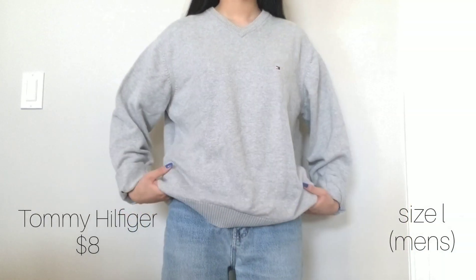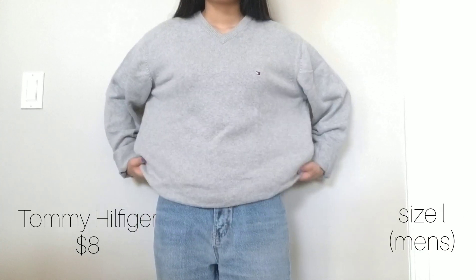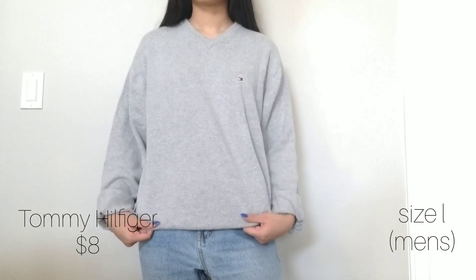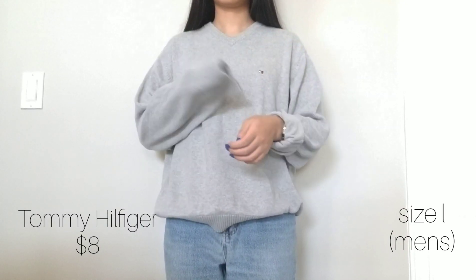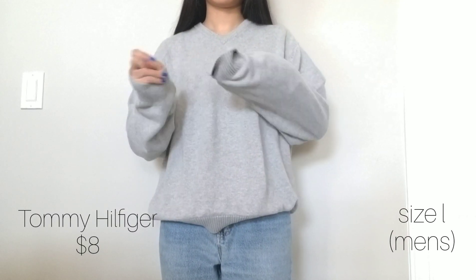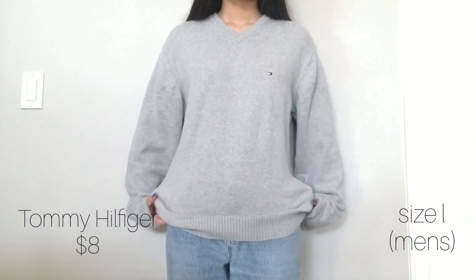This oversized — and wow, how many times am I going to say that in this haul — anyway, this oversized gray Tommy sweater is one of my favorite finds from this thrift trip. It was pretty pricey for a thrift item but after trying it on I had to get it. I think everyone needs a basic gray sweater in their closet, so I was super happy to find mine at the thrift store.